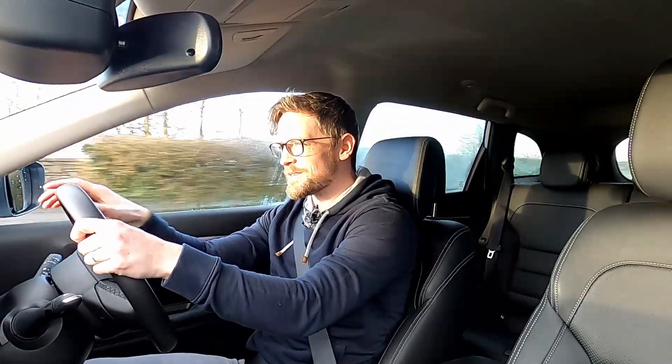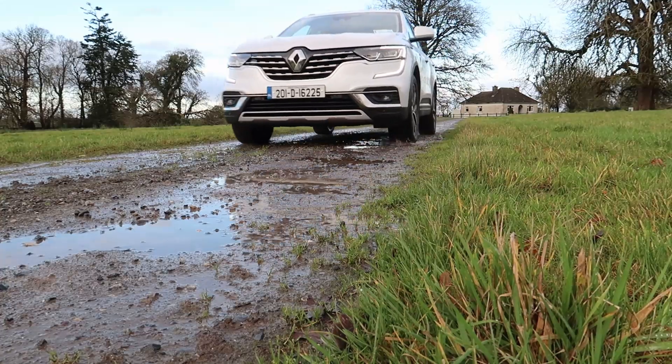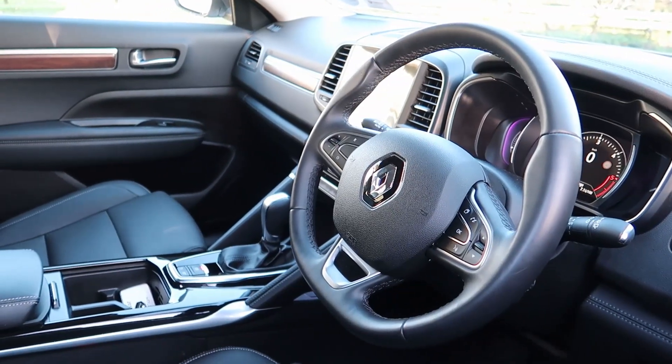The CVT has some weird characteristics that are pretty typical of the type. When you put your foot down, it revs but very little happens at first — then it all happens, then it half-changes. It's okay if you're not pushing the gearbox and just take it easy, but it's not my favourite. I'd have preferred just a manual or a standard automatic — diesel and CVT is not a great combination.